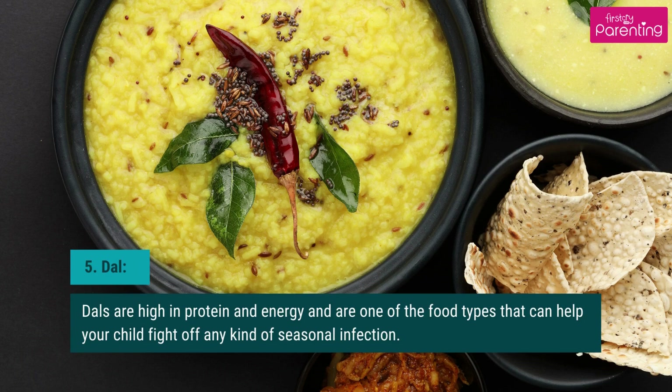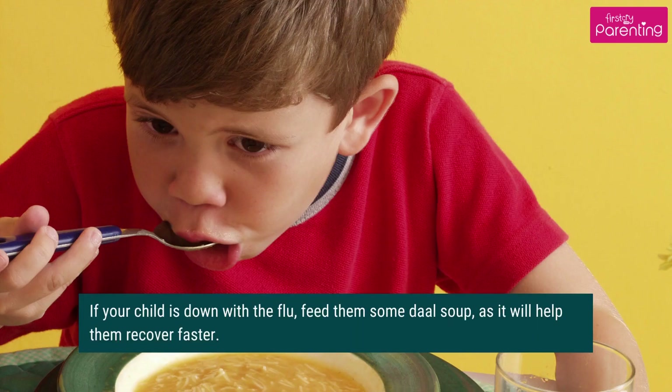Dal is high in protein and energy and is one of the food types that can help your child fight off any kind of seasonal infection. If your child is down with the flu, feed them some dal soup, as it will help them recover faster.